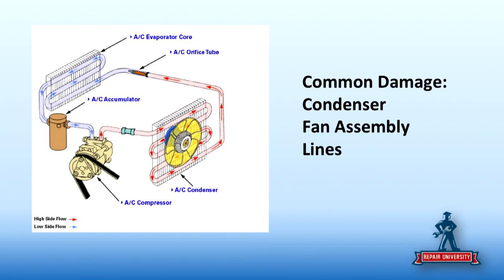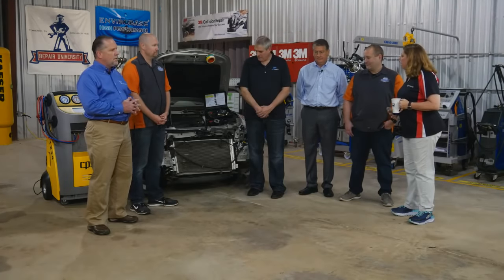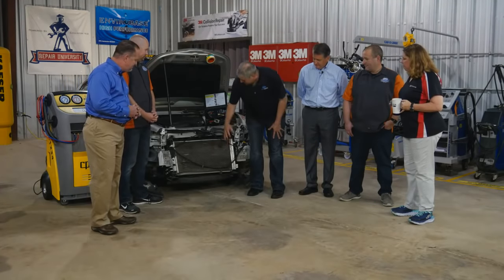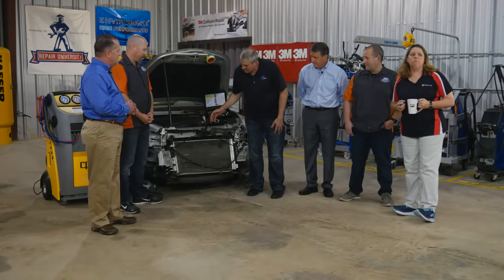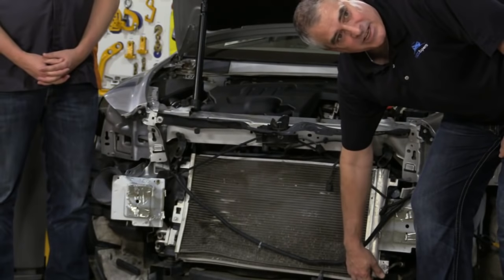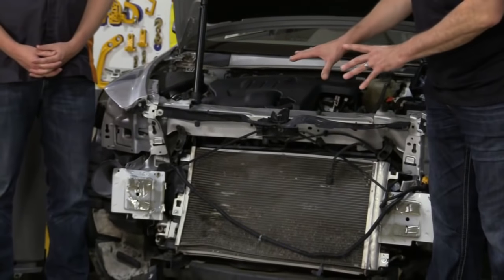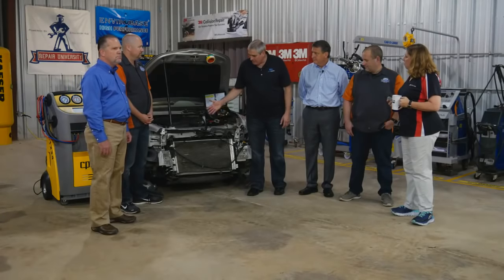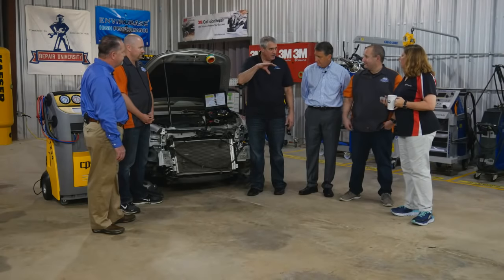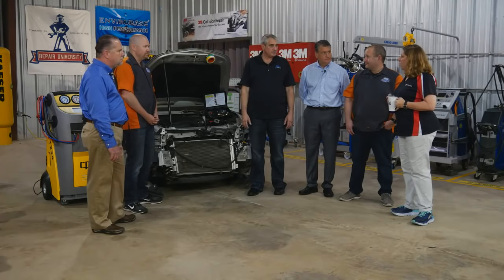We're going to spend most of our time today focusing on the AC, which is where we see the most struggles in body shops. Common damaged items in the cooling system in a front-end collision include condensers and radiators right up front, with the radiator right behind it, cooling fans, and connecting lines. In this particular car, the evaporator is actually contained inside with an access point below. If we replace a core support, all that stuff has to come out and go back in.